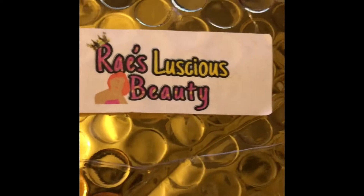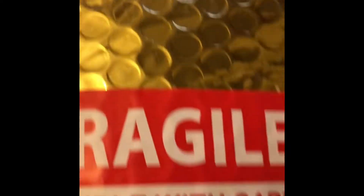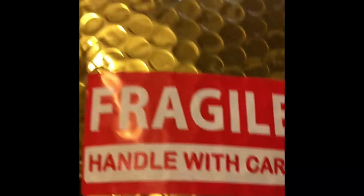Hey y'all, I purchased something from Bray's Luscious Beauty. Look at this pretty gold packaging. It's fragile, handle with care. And I will show y'all what it is in a minute.